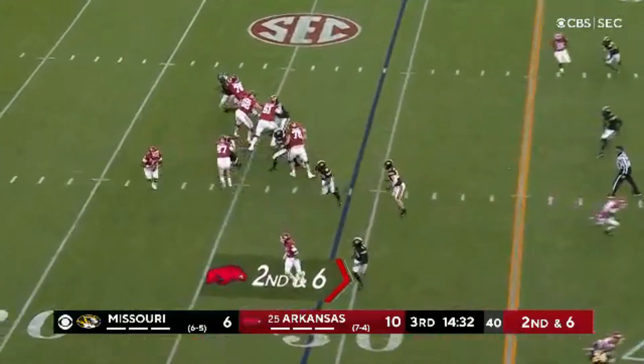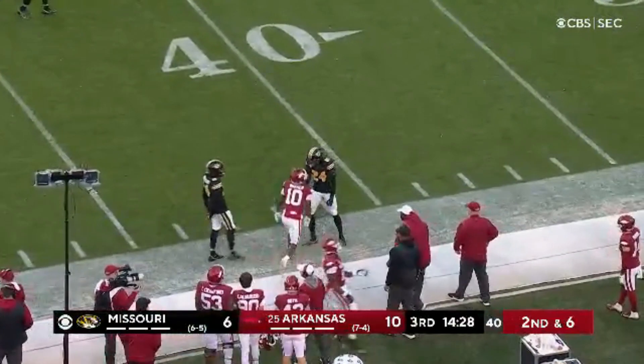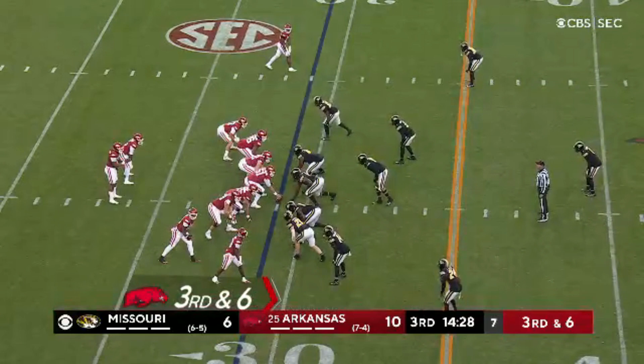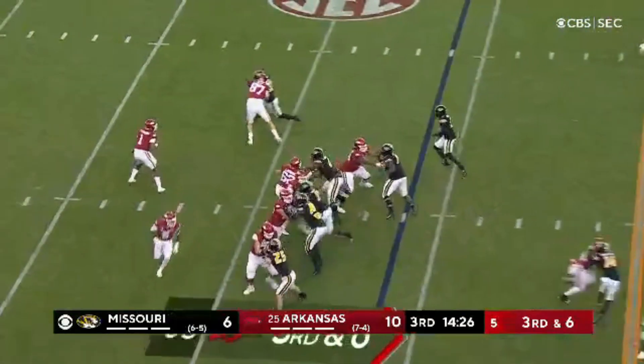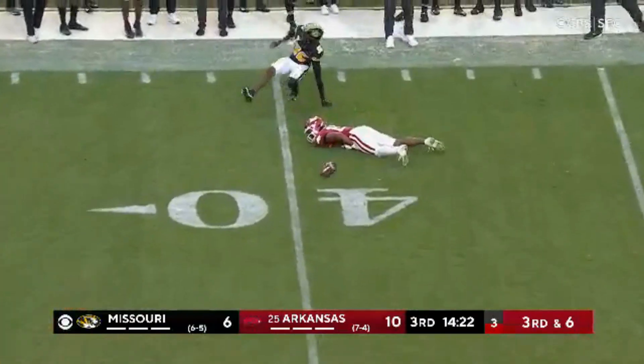Second down and six. Jefferson hit as he throws, and it's short, looking for De'Veon Warren. Another thing the coaching staff has loved is improved leadership, especially as a vocal leader. Third and six, and a first down is dropped.